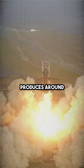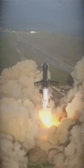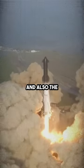Well, a rocket launch produces around 180 to 220 decibels of sound. The shockwave is so strong that it could damage the rocket itself and also the surrounding buildings.